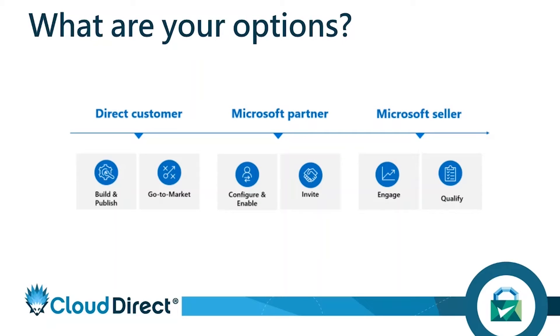You've got three options as part of how you use Partner Center. First, you can go direct with the customer — build and publish your marketplace offerings and go to market with that. Leads and opportunities automatically go into your Partner Center account for those who've interacted with your postings in the Azure Marketplace, and any sales made through that automated process will show an overview of all the customers you've brought on board. You can then configure, enable, and invite other Microsoft partners for collaboration.